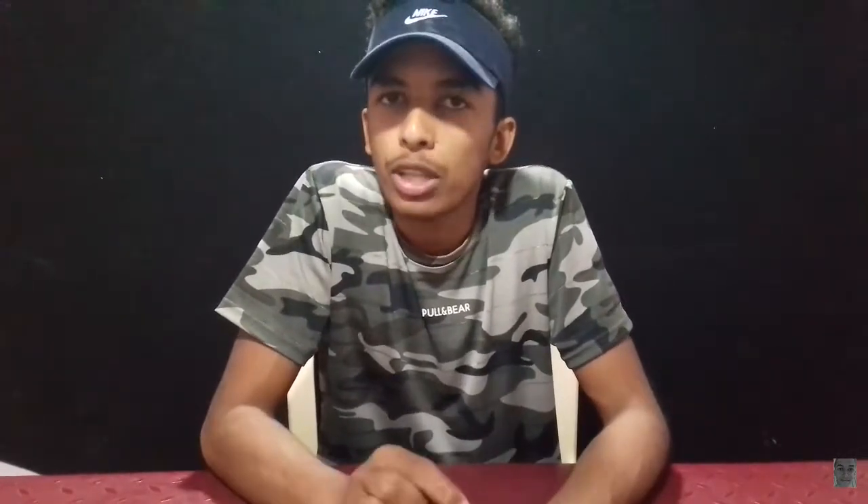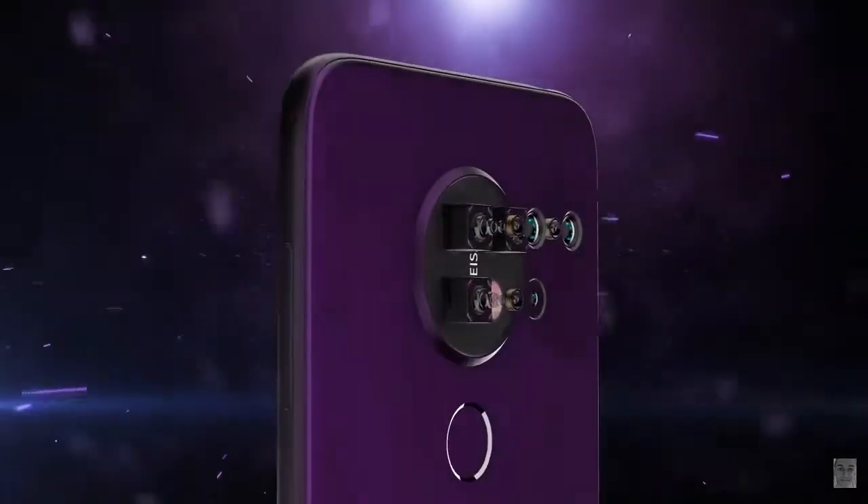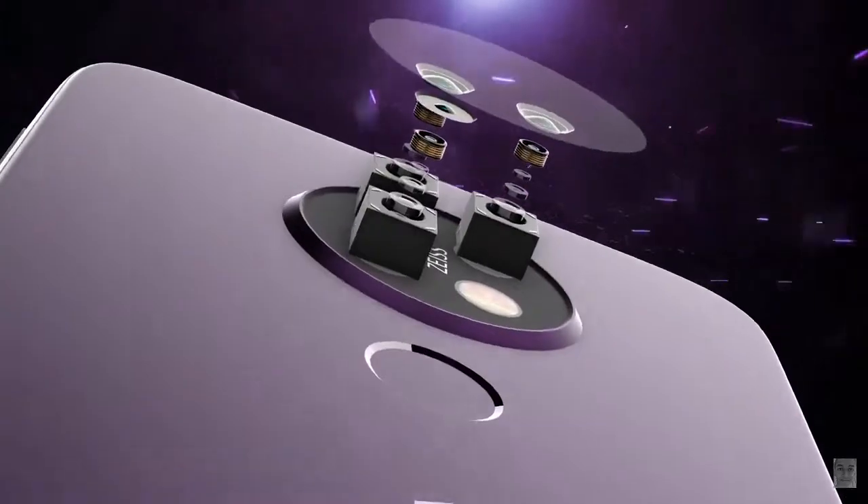We have got a triple camera set. We have got the GoDex experience with the RISE company. We have got camera lenses on the back side, and we have a triple camera setup here with special features.